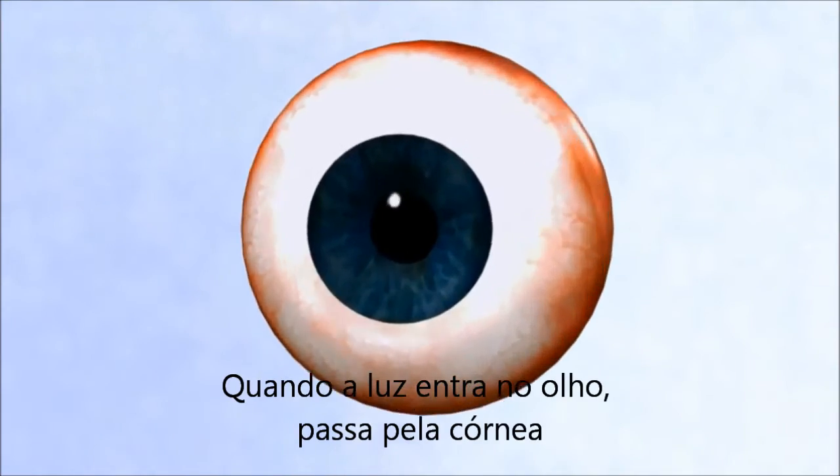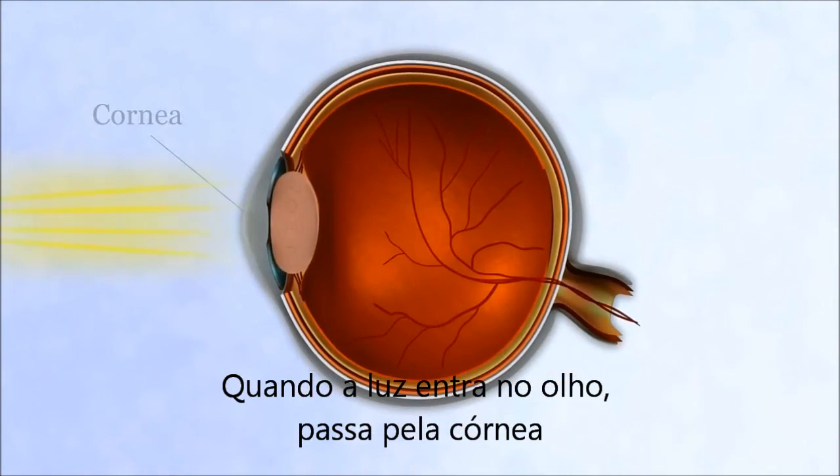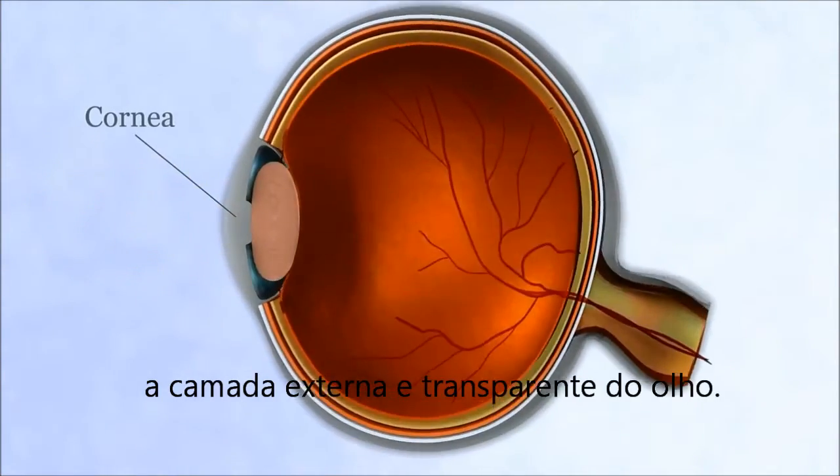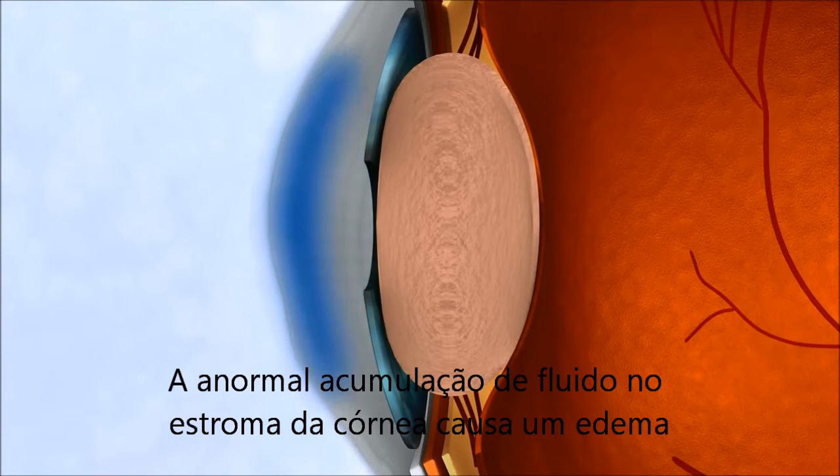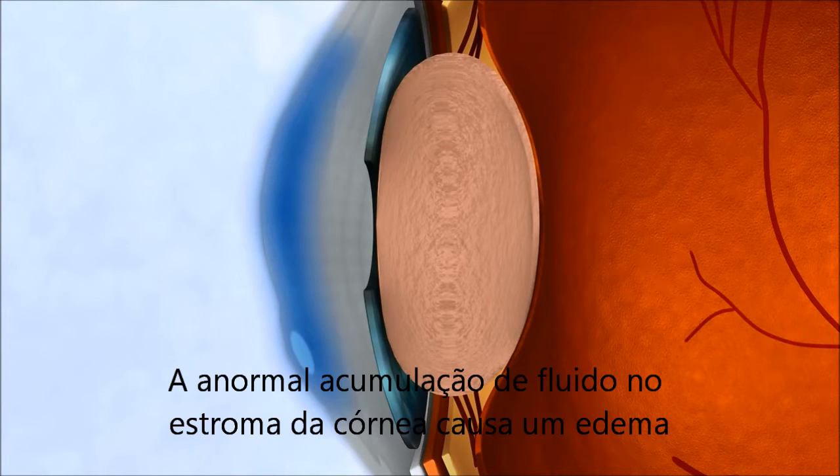When light enters the eye, it passes through the cornea, the transparent outer layer of the eye. Abnormal accumulation of fluid in the corneal stroma causes edema.